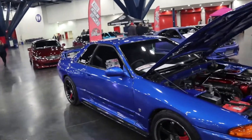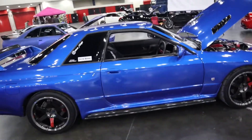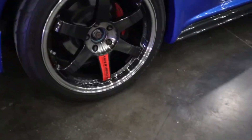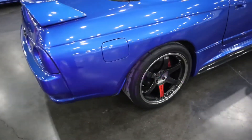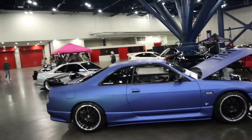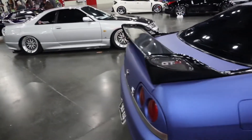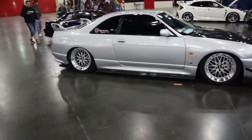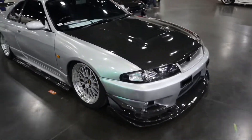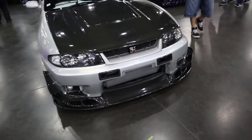Probably one of the most iconic colors on a Skyline. You definitely see them on the R34s, but not as many on the R32s. Skylines with the TVs — super nice. And then continuing on to the R33 — this one is extremely low. Super nice. I think that's kind of the best color combination: silver with carbon fiber. Nice front-mount intercooler.